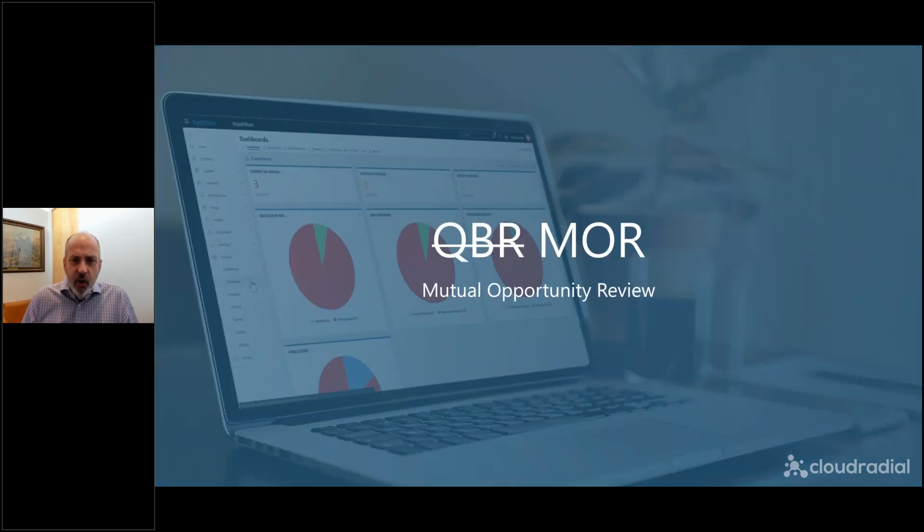In fact, I hate QBRs so much that for the rest of this presentation, we're not going to refer to them as QBRs. We're going to refer to them as MOREs — which we describe as a Mutual Opportunity Review. I think that will become more clear as we get into this, but we don't like QBRs. We're going to call them MOREs, so just bear with us on that.